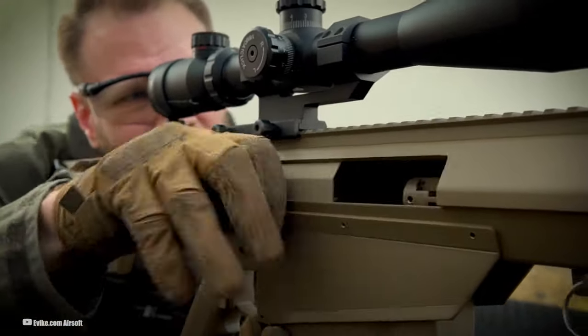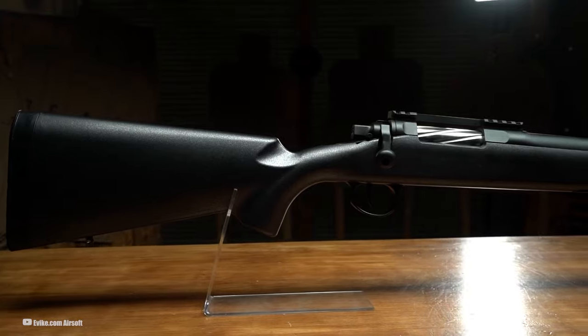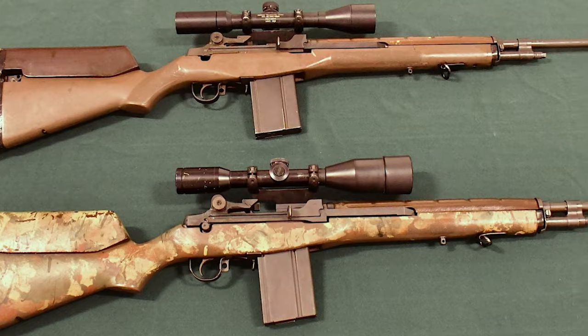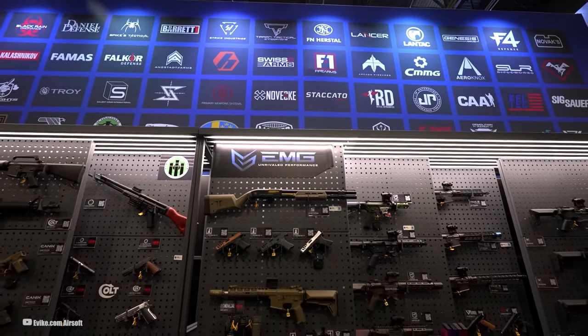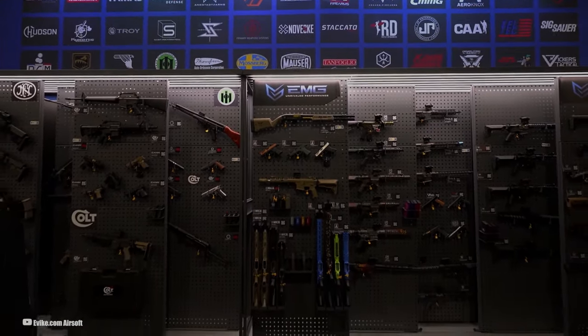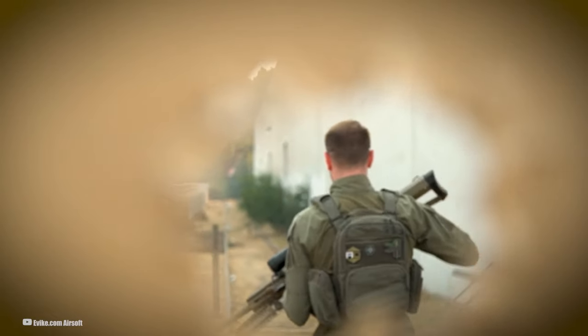Long-range shooting with air rifles is a craft, a blend of art and science, where every little detail matters. And lately, this craft has been revolutionized. Gone are the days when custom modifications were the only route to sniper-like accuracy. Now we're living in the golden age of air rifles, where precision meets innovation right out of the box. This isn't your backyard plinking. This is long-range shooting redefined.